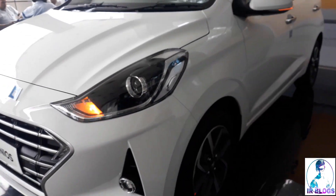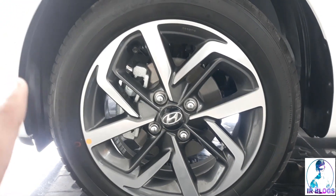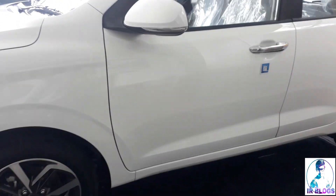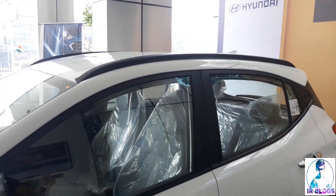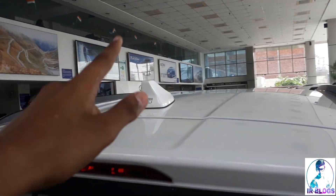Coming to the side, you get 15-inch alloy wheels with a diamond cut finish which look astonishing — really good looking. The side skirt is kind of normal, and you get a roof rail which carries over from the previous Grand i10.